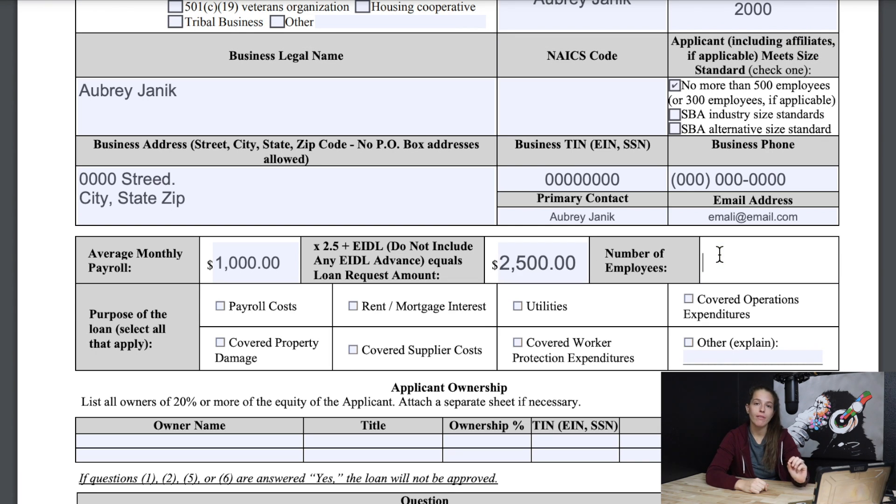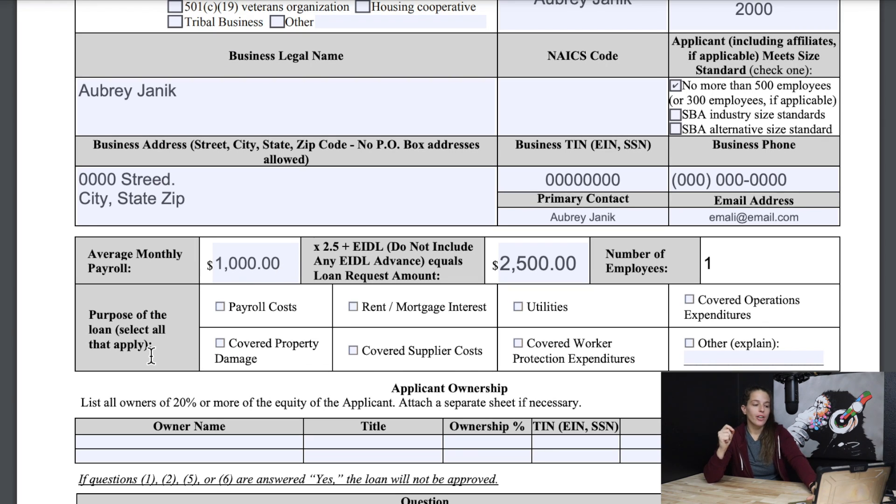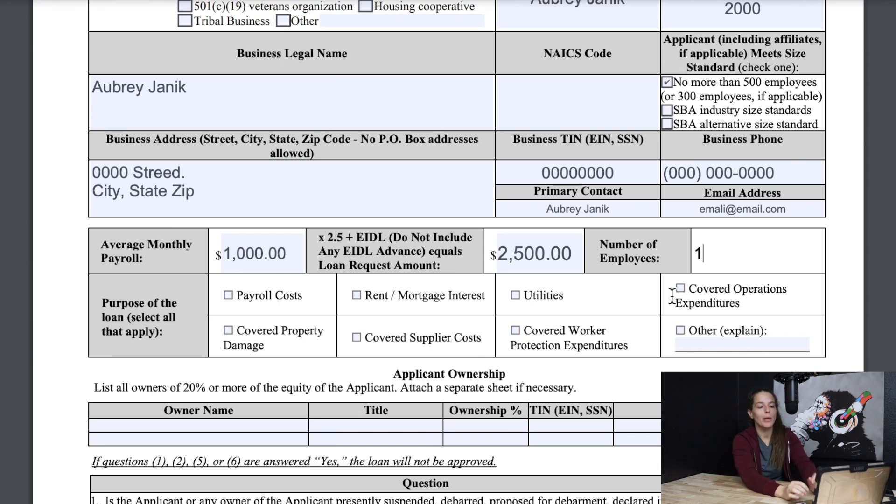The number of employees I have would just be one because it's just me. Next you need to figure out the purpose of the loan. Are you going to use this for payroll costs, covered property damage, rent or mortgage interest payments, utilities, or covered operation expenditures? You would want to click which one applies to you and make sure you are very accurate on where you plan on spending this money. I would encourage you to know in advance what you're going to use this money for. In my case, I'll just use payroll costs as the example.